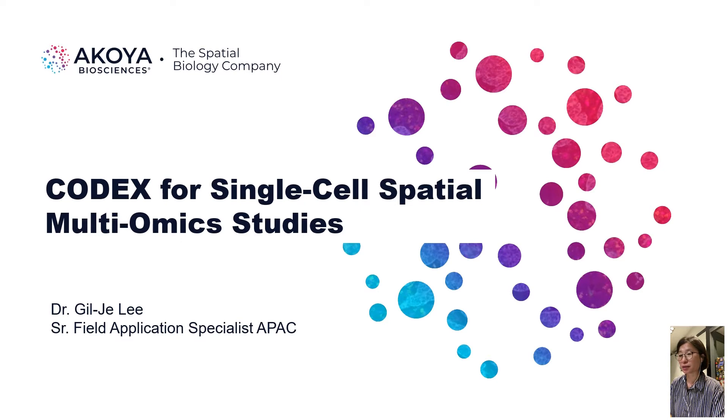Hello, everyone. Today I will talk about CODEX, a spatial bioreagent solution for highly multiplexed tissue profiling and single-cell spatial multiomic studies.